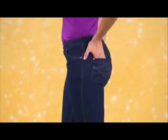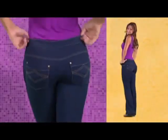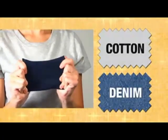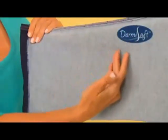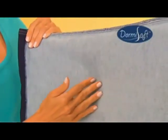They feature a mock fly front, back contrast pocket stitching, brass rivets, and a smooth butt-lifting design. The pant leg flares to a stylish boot cut. The secret is the cotton-spandex denim blend that stretches to fit every figure perfectly, like a sexy second skin.